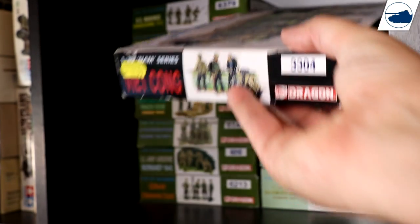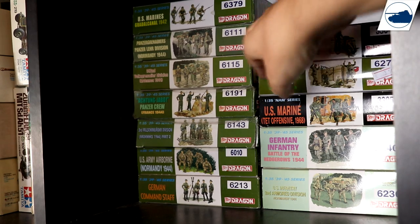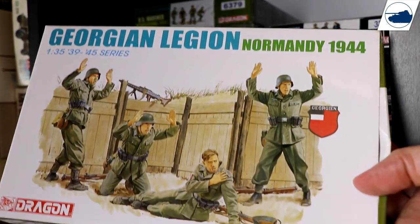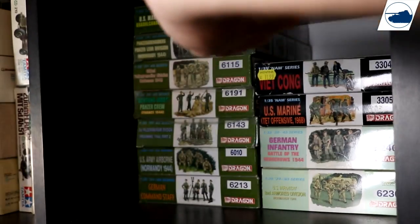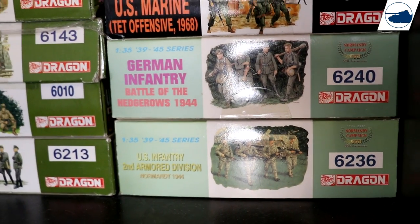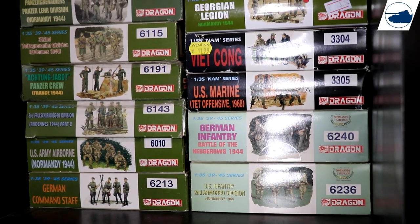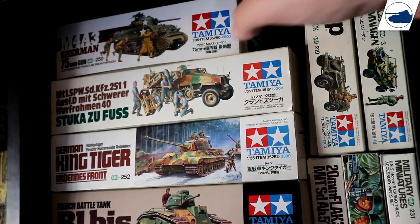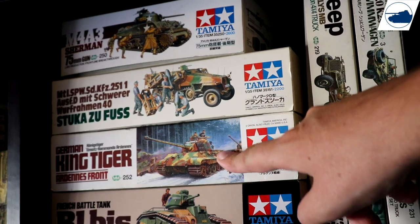Below that is a really nice kit you can use in almost every diorama — also Normandy again. Below that is U.S. Marines at Vietnam, the Tet Offensive. Below that is Normandy again and more Normandy kits. Next to that are some Tamiya ones: first up is an M4 Sherman, then a Stuka, Sd.Kfz. half-track, and King Tiger.